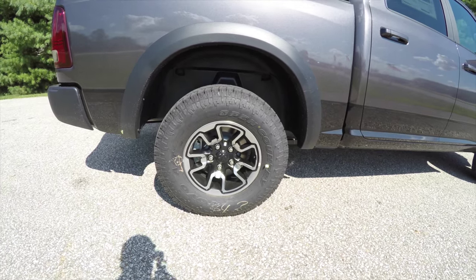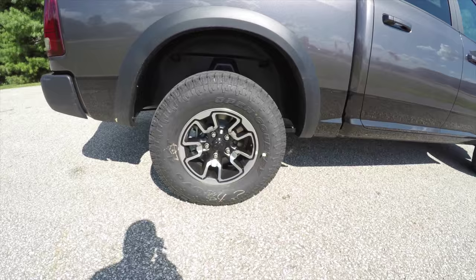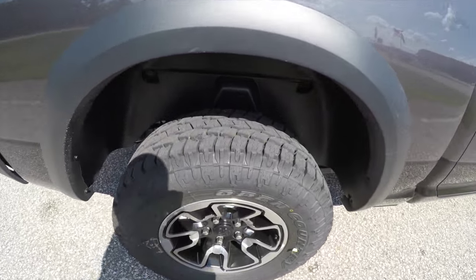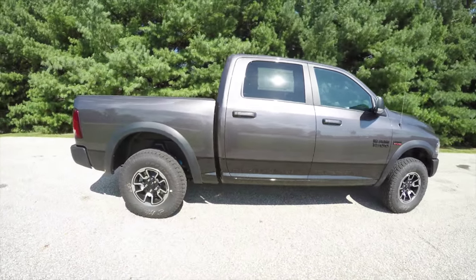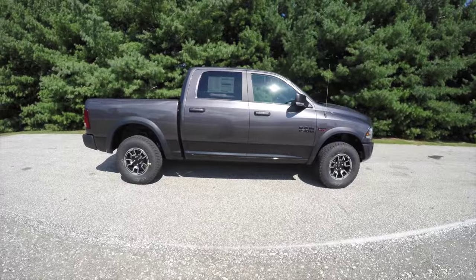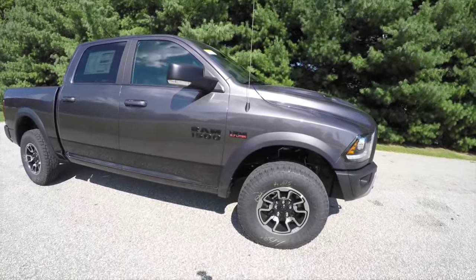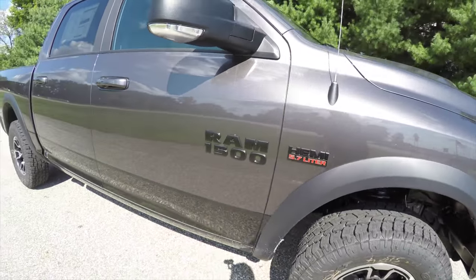This vehicle has 17-inch painted aluminum wheels on Toyo Open Country LT 285/70R17 tires — pretty beefy. It also has four-corner air suspension, a blacked-out HEMI badge, and a blacked-out RAM logo.